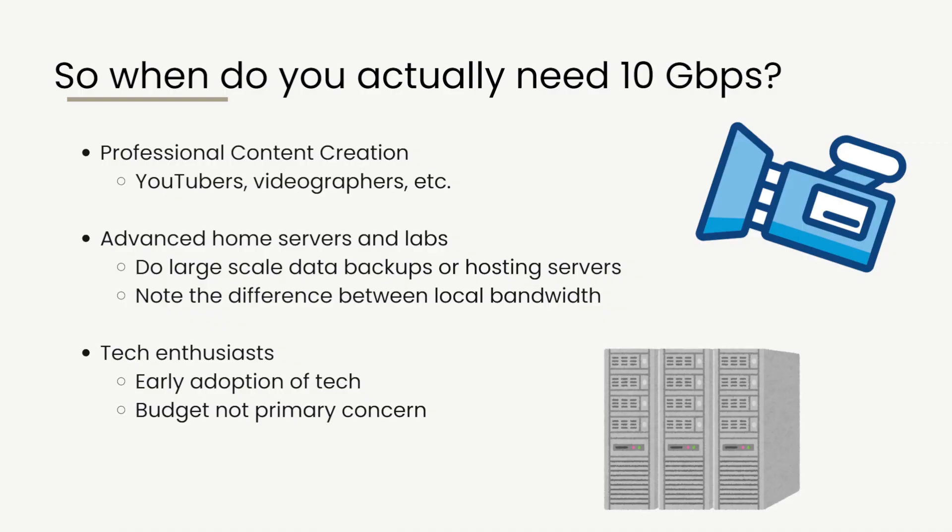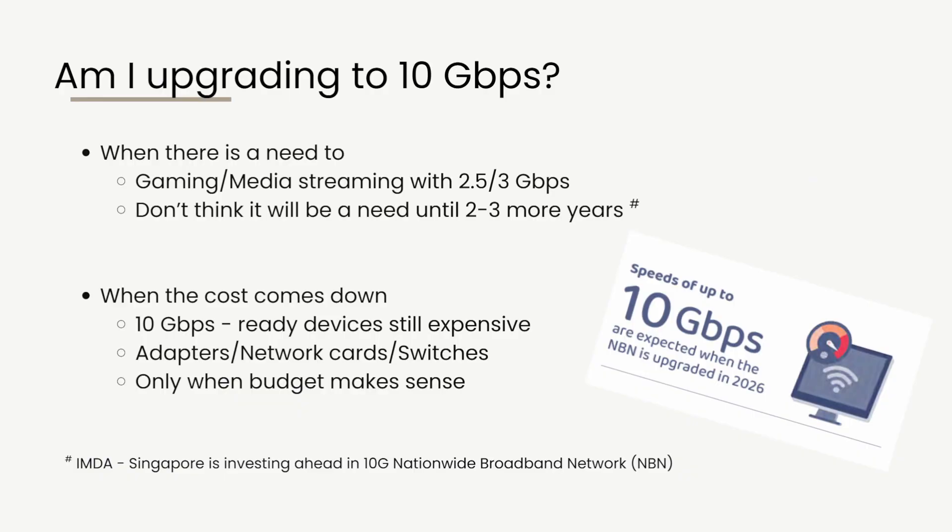Another group who actually needs 10 Gbps are tech enthusiasts who want early adoption of new technology — to blog about it, create content about it, or just to have the latest shiny things. For these people, budget is not their primary concern; they just love network technology and want to get their hands on it.